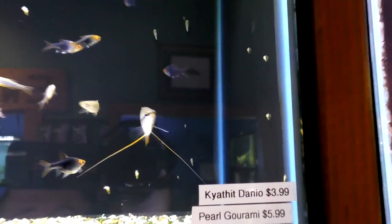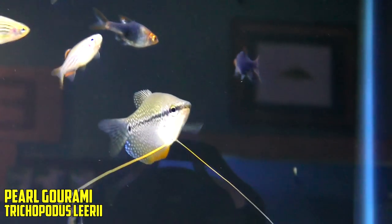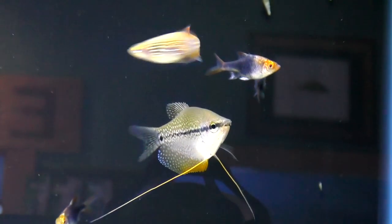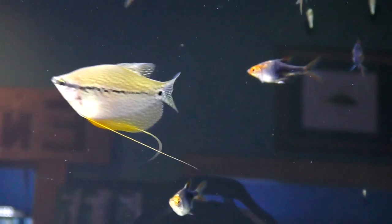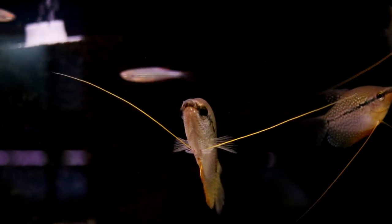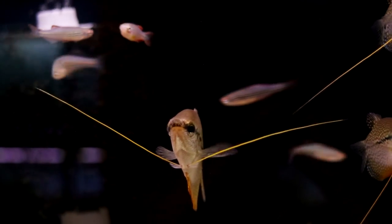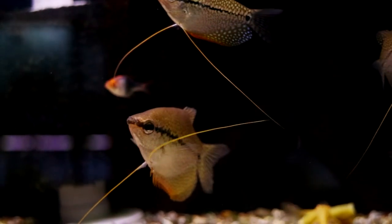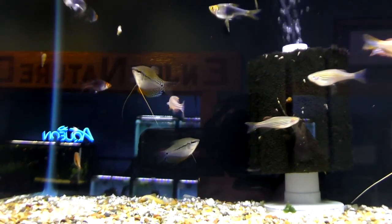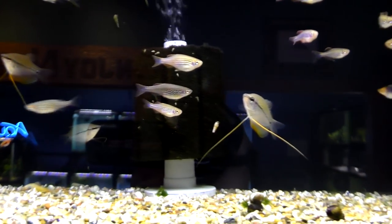Number four, we have the pearl gourami. With their nice long feelers up front, they like to feel around. They've got this nice pearl pattern to them. They get about six inches — absolutely beautiful. They go great in your 75 gallon, your 55, your 29. They can really be that centerpiece fish. You can keep them in a group or solo and they don't get too nippy, which is great.